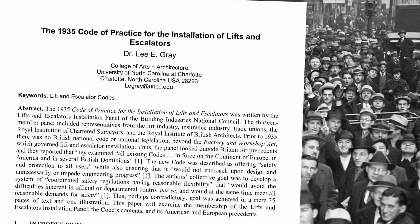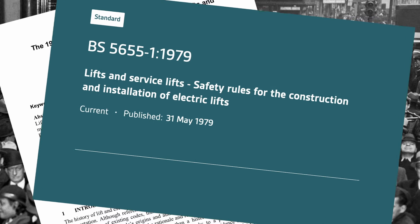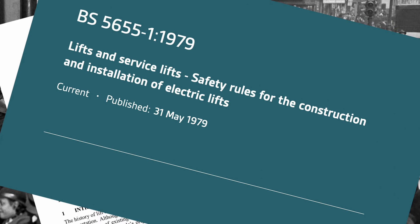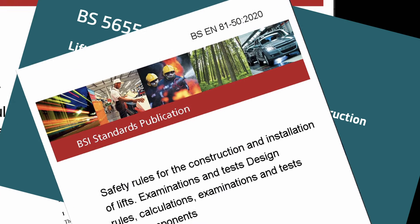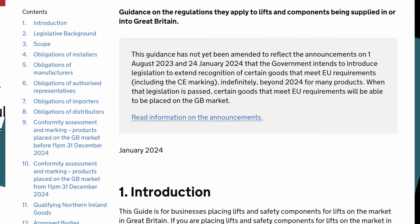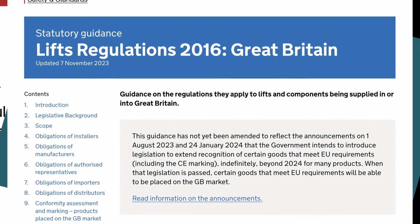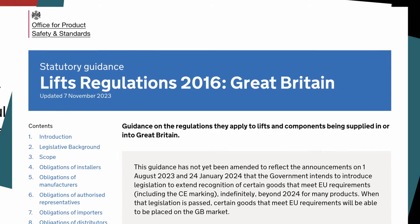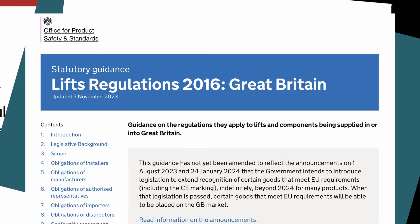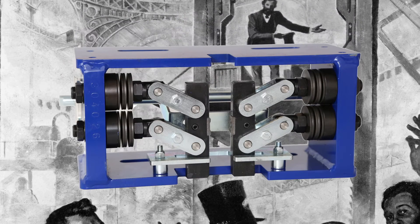These standards began in 1935 with the code of practice for lifts and escalators, progressing to the 1979 safety rules for the construction and installation of electric lifts — BS-5655 — through to the modern safety standards of EN81, and most importantly, including the overarching statutory instrument of the Lift Regulations 2016. The advancement of codes of practice has meant that lift safety has evolved from the era of Elisha Otis' ratchet brake to the modern progressive safety gear of today.